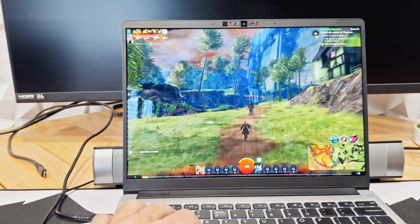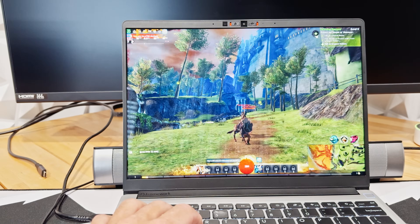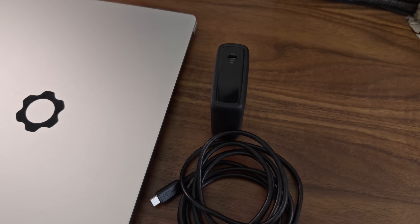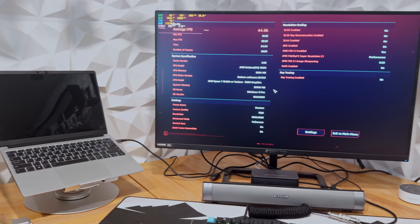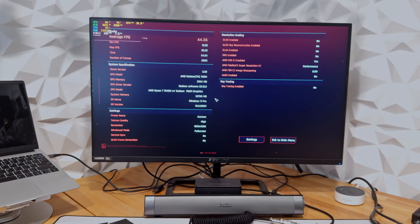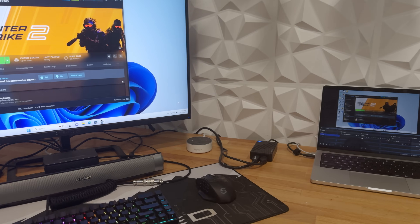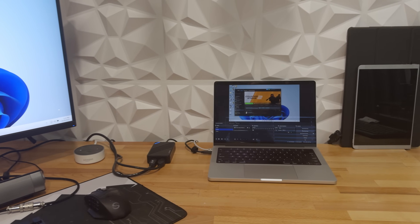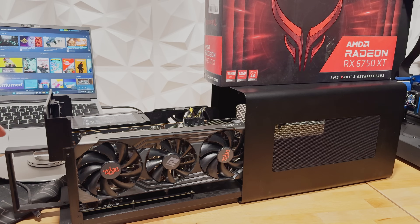I put the laptop through its paces in various configurations. First, I gamed directly on the laptop using the built-in display and a mouse, plugging in my 100-watt power supply. Next, I tested it docked with a USB4 dock, allowing a single cable connection to a gaming keyboard, mouse, ethernet, speakers, and a 32-inch 1440p 144Hz gaming monitor — with gameplay footage passed through an external system to ensure no extra strain on the Framework. Lastly, I paired it with my Razer Chroma eGPU equipped with a Radeon RX 6750 XT.